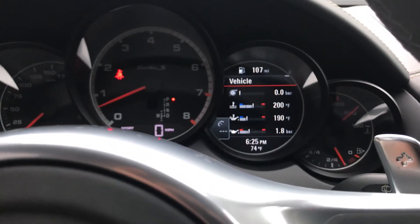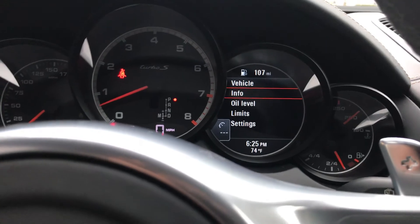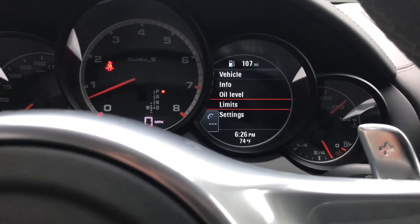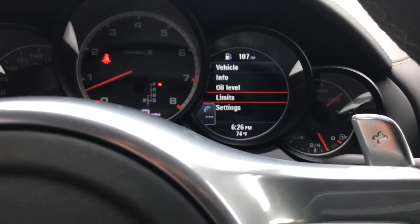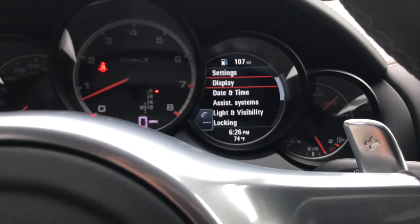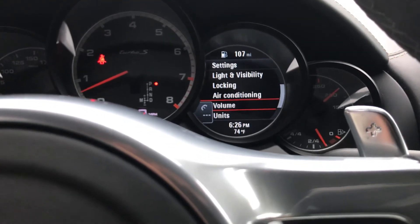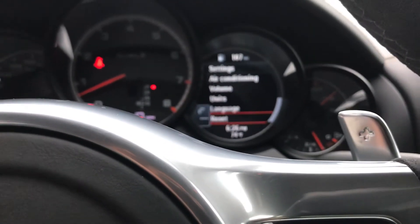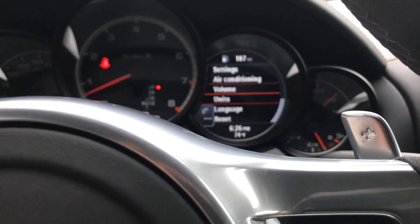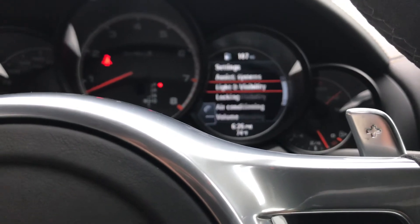Scrolling back down to the vehicle menu, once you go in through here you can see quite a few different options. You can check your oil from here, create a speed limit so that there's a warning once you exceed a certain speed. You have your settings, where you can access most of what's important to operate so that you don't take your hands off the wheel and can control it straight from the steering wheel.